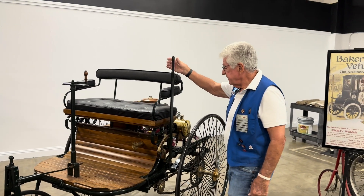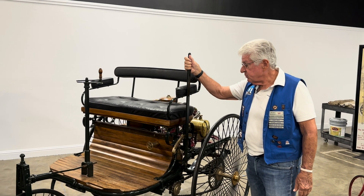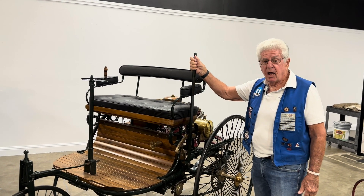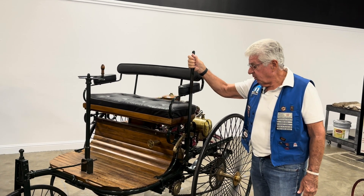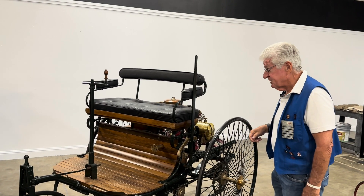Another feature is this is a brake, and Berta was actually responsible for creating linings — brake linings — to help stop these vehicles, although they didn't run very fast to start with.